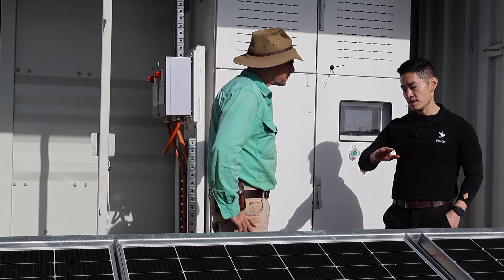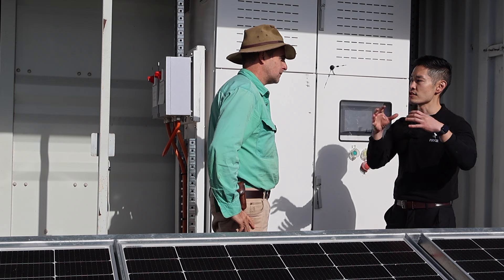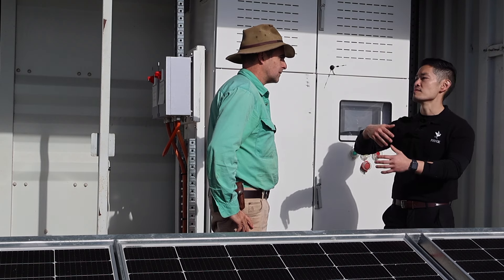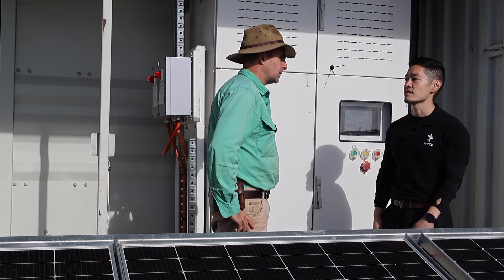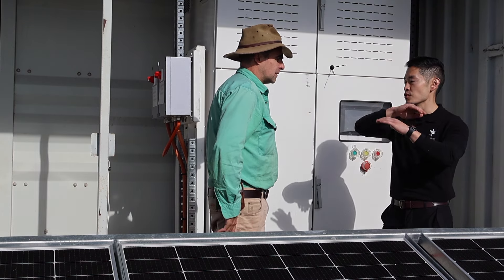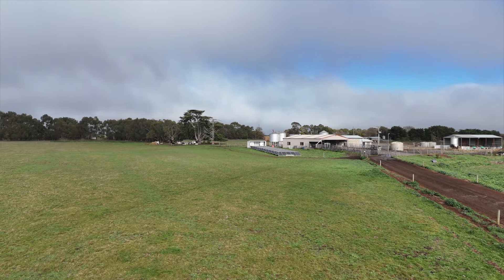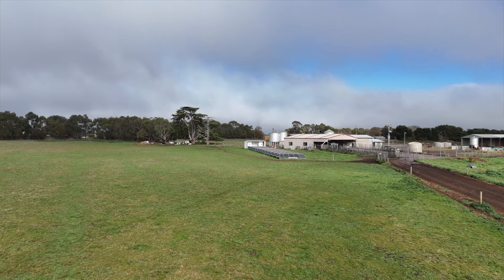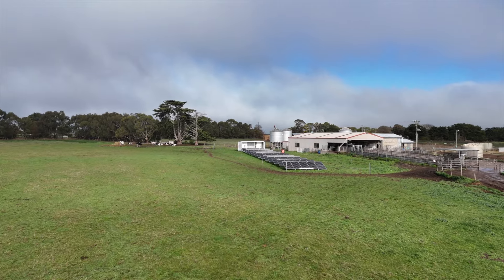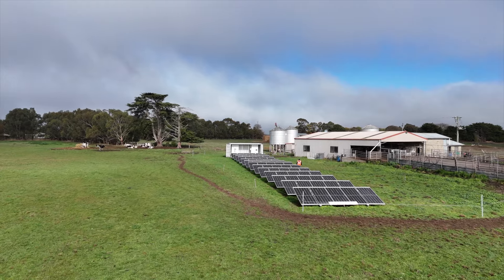Because the whole system is modular, we can put in different combinations of batteries and solar to give you the ideal configuration to match how you use energy — for different types of farms, even different types of dairies. We can essentially configure and match as close as possible your energy profile. People getting into solar and battery need someone talking to them who is interested in how they use power.